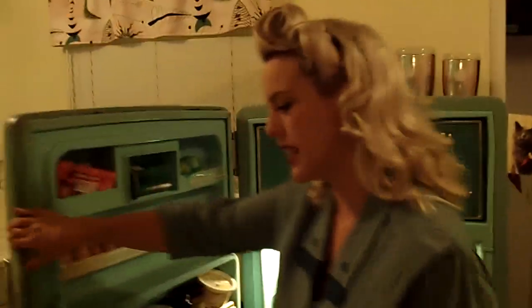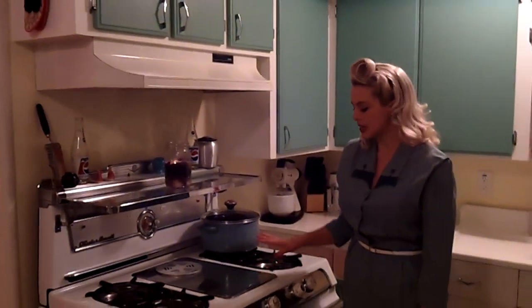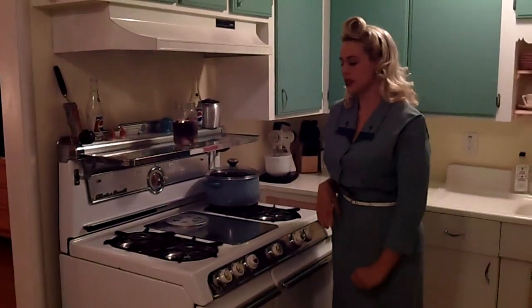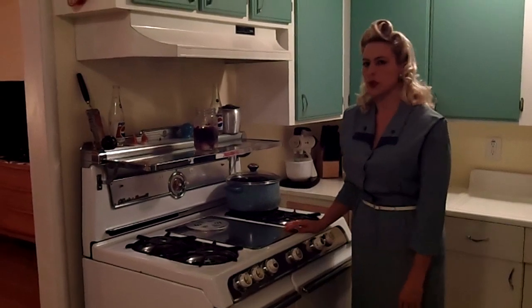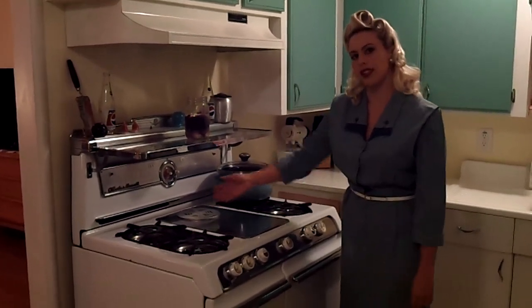Another piece that we just recently got is our O'Keefe and Merritt DeVille model — it's a deluxe stove. We just replaced our new stove with this old vintage stove, which works much better anyway. It has four burners and a fifth optional burner that's also a grill.